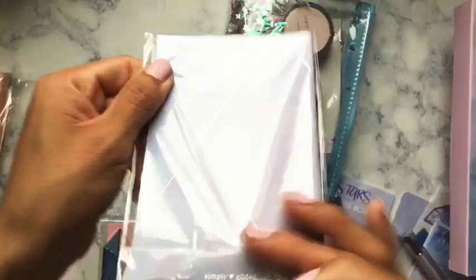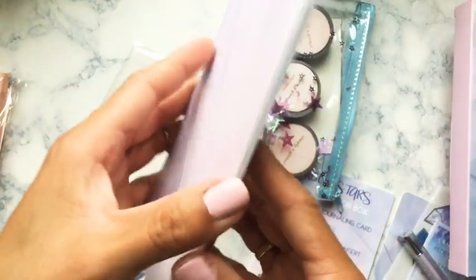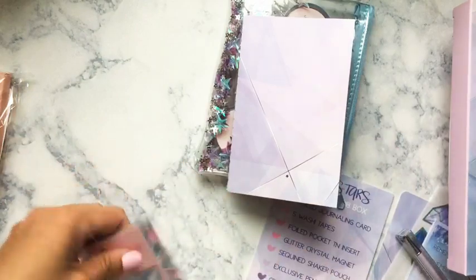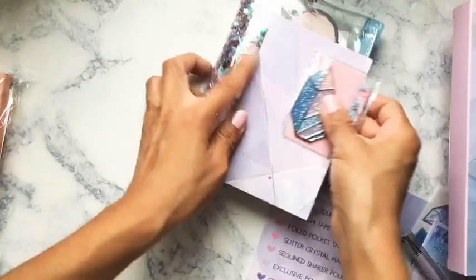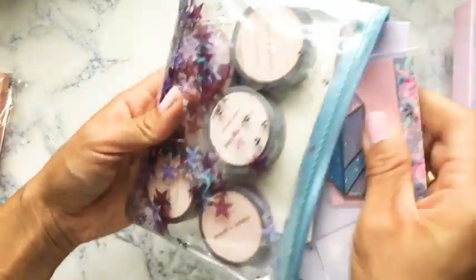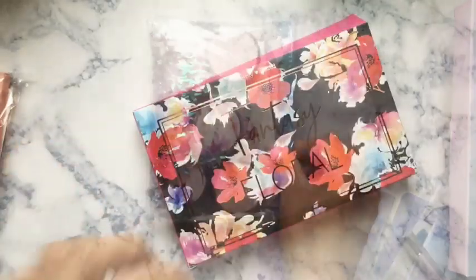We have a pocket notebook — nothing on the cover but a cute little star, and it's in holo too. Inside it's blank. And then finally the magnetic closure. That's what came in the September box!